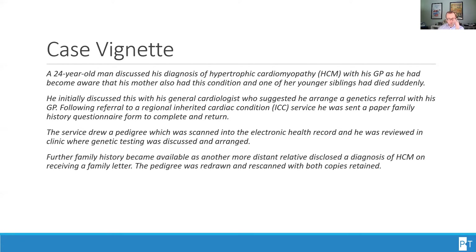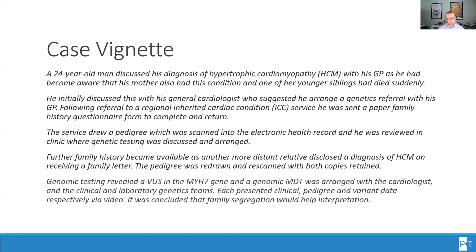The pedigree was redrawn and rescanned, with both copies retained. Genomic testing revealed a variant of unknown significance in the MYH7 gene, and a genomic MDT was arranged with a cardiologist and clinical and laboratory genetics teams. Each presented clinical, pedigree, and variant data respectively via video. It was concluded that family segregation would help interpretation.